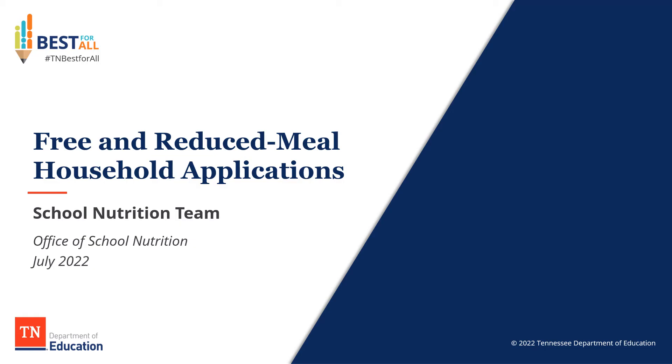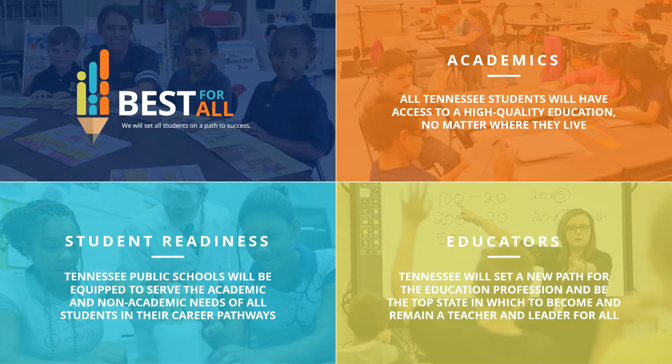Good day. This is the school nutrition team. On this slide you can see the Best for All strategic priorities. As you can see, academics, educators, and student readiness are the three priorities for the department. The work of school nutrition falls under the student readiness priority, which includes Tennessee Public Schools will be equipped to serve the academic and non-academic needs of all students in their career pathway. School nutrition helps to support those non-academic needs.